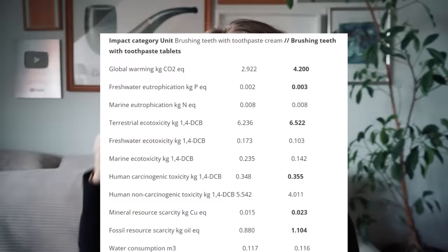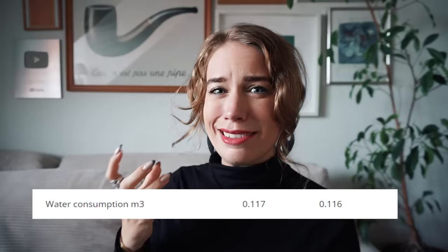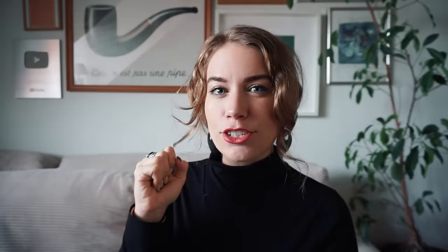The total water consumption for both toothpaste and toothpaste tabs is listed in this figure, and the difference is 0.001 cubic meters of water — to me that doesn't sound like a vast water consumption. It seems like the 'vast water consumption' they're referring to is the fact that consumers leave the tap running while they brush their teeth, which is pretty easy to combat and has nothing to do with the manufacturing impact of the product.